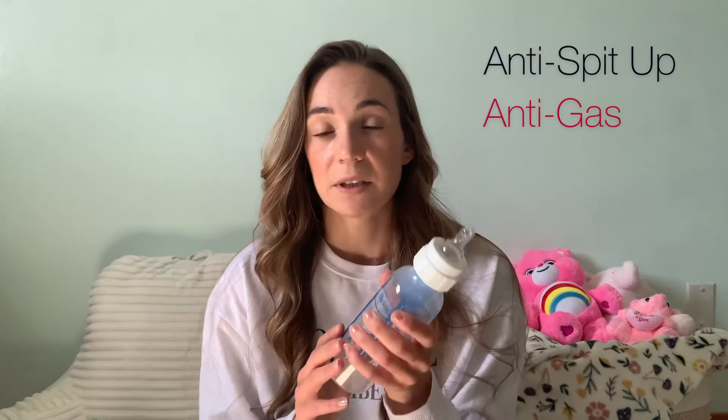I'm going to jump right in and talk about bottles. The bottles I've used from the start are the Dr. Brown's — these are the original bottles. There is a newer version but I use the originals and have been using them since she was born. These bottles are anti-fuss, anti-colic, anti-spit-up, and anti-gas because of the vent system. The top part has the nipple, and right now she's at level two — she's five months old — and I'm going to switch to level three probably in a month.